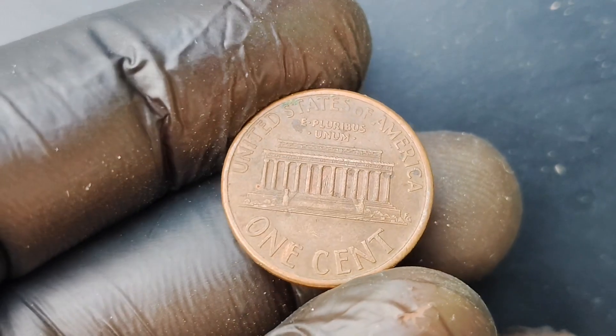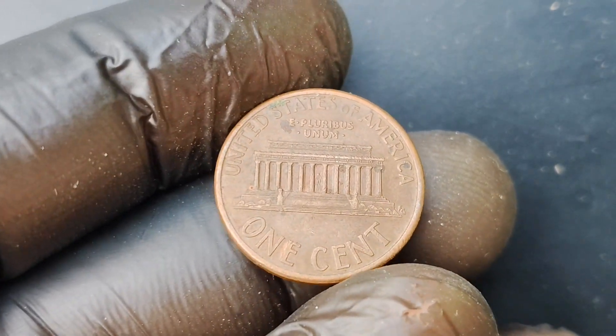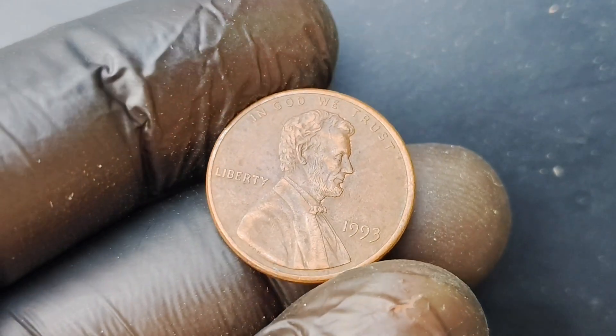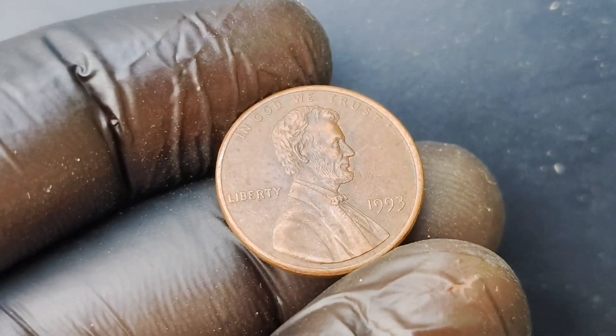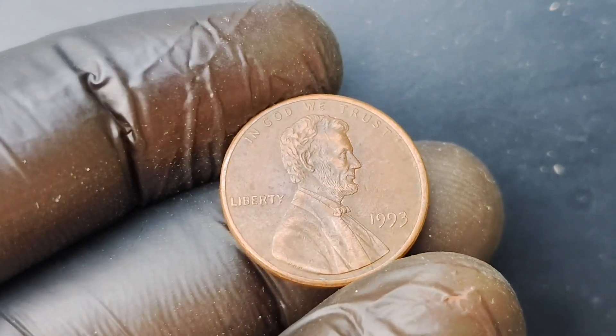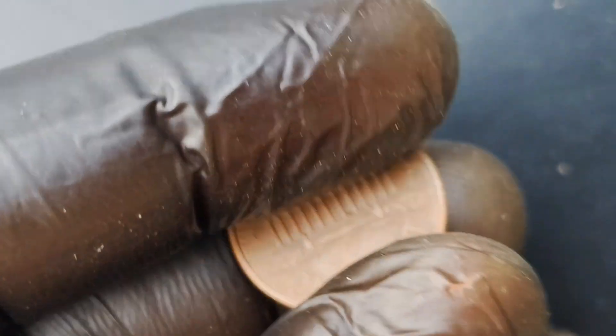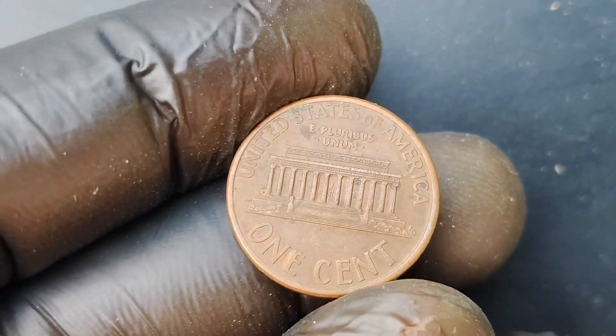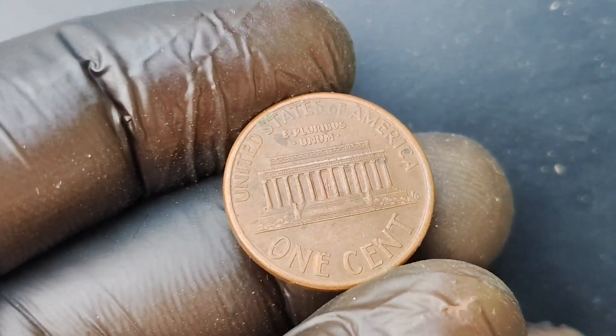This error makes them extremely rare and sought after by collectors. What makes this particular coin even more special is its condition — it is in pristine, uncirculated condition, which is incredibly rare for a coin of this age. Most coins from 1993 would have seen some wear from circulation, but this one looks like it just came off the minting press.